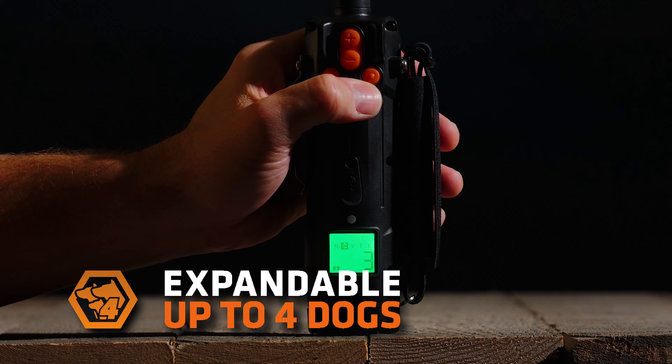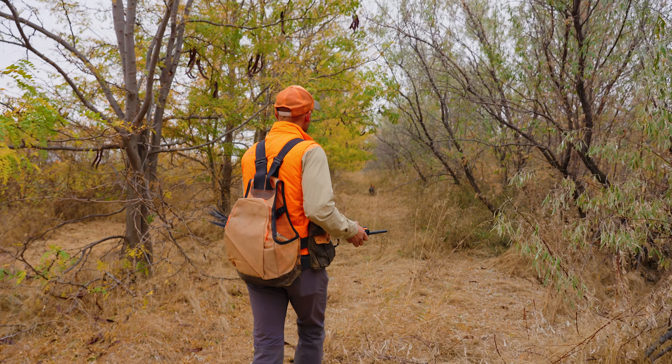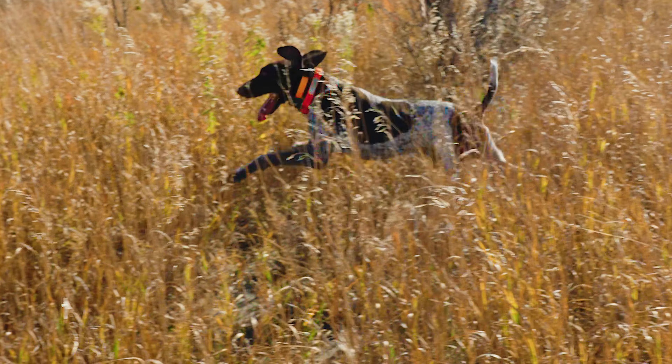The SPR line is backed by DT's limited lifetime warranty and over 40 years of producing the toughest e-collars in the business. It's not just something we do, it's a passion, and we know you feel the same. So get out there, work hard, play hard, and as always, train on with DT.